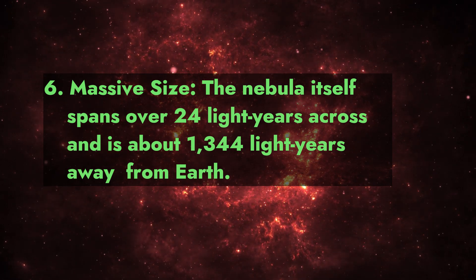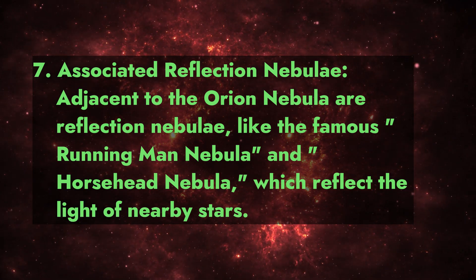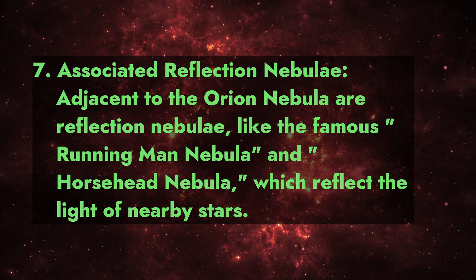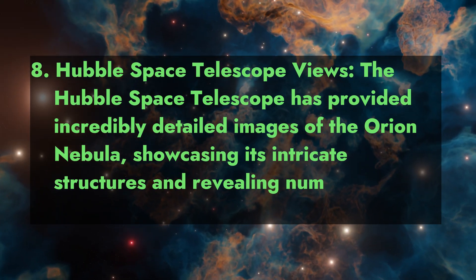Fact 6: Massive size. The nebula itself spans over 24 light years across and is about 1,344 light years away from Earth. Fact 7: Associated reflection nebulae. Adjacent to the Orion Nebula are reflection nebulae like the famous Running Man Nebula and Horsehead Nebula, which reflect the light of nearby stars.